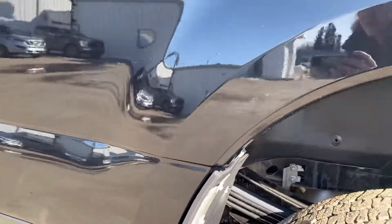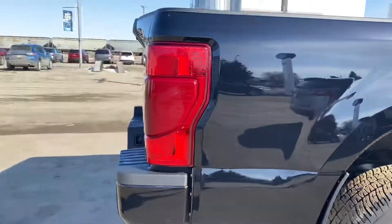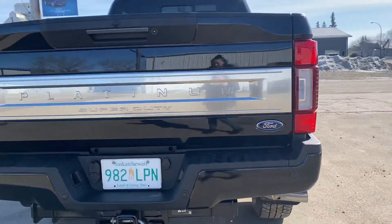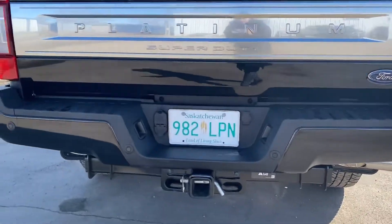Show you the back as well. Now making our way around. We have our backup camera there, you have your parking sensors, the hitch, all of that.